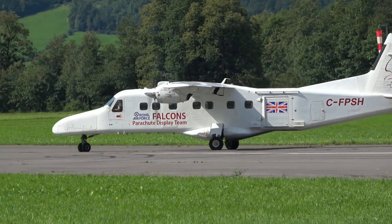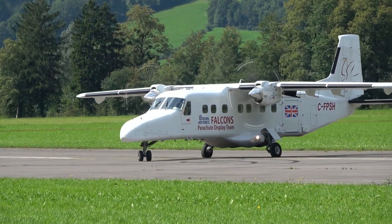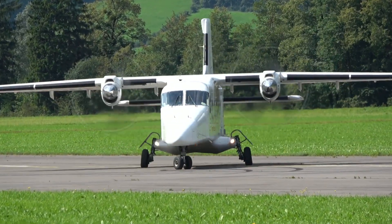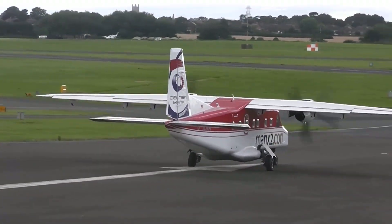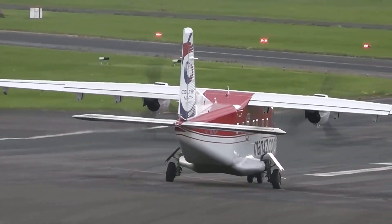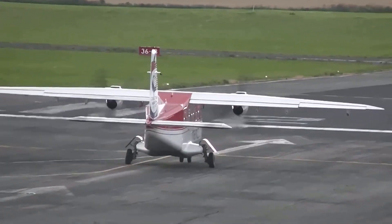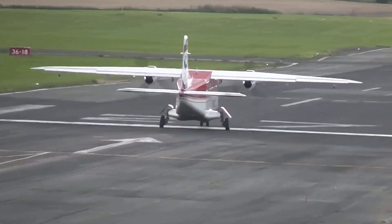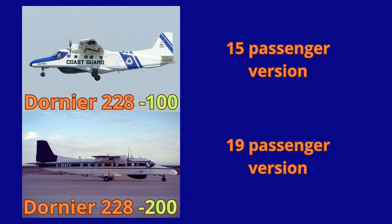In the 1970s, Dornier responded to the growing demand for small passenger aircraft by designing a high-tech, versatile turboprop aircraft suitable for various missions, including the transport of passengers and cargo, with STOL capability, also capable of operating on unpaved runways. The design included two variants: one for 15 passengers and an extended version for 19 passengers.